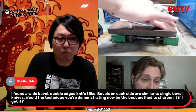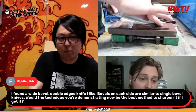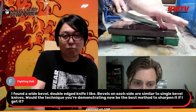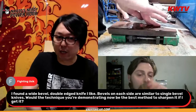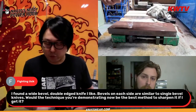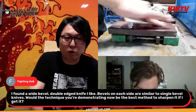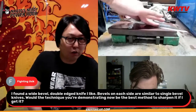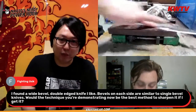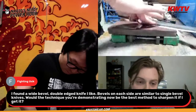Question from Fighting Yusek: 'I found a wide bevel double-beveled knife where the bevels on each side are similar to single bevel knives — would the technique you're demonstrating be the best method to sharpen it?' This method really works on Takeda knives. For thinning on double bevel knives — like what you might call Sakai knives these days, with a much taller bevel — this method will work to thin the bevel. But you still want to make sure you put a micro bevel after on those taller-bevel knives, otherwise the edge becomes way too thin and fragile.